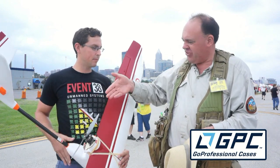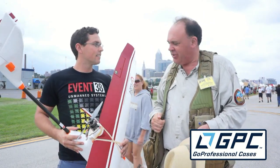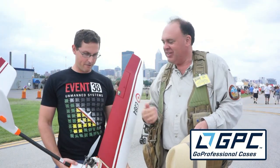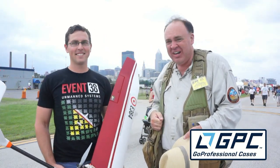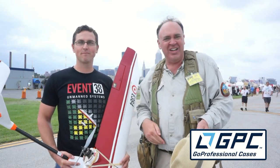Jeff, thank you so much for your time — this is a wonderful project, very exciting to see it coming together for you. Love your logo, by the way. That's a very cool logo. From the Cleveland National Air Show with our friends at Event 38, this is the Roswell Flight Test Crew signing off.